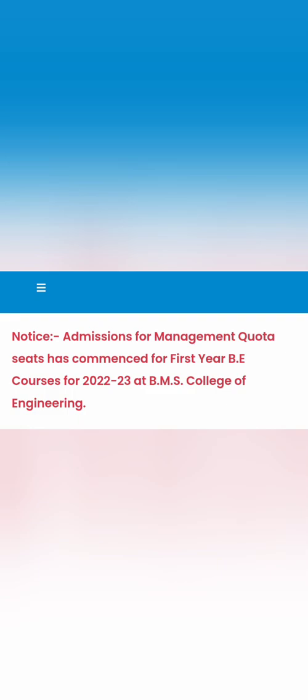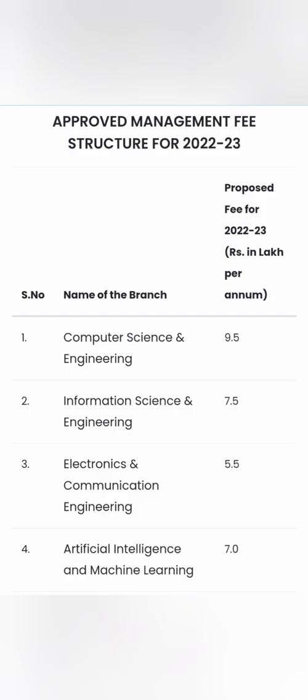Now let's start with the admission for management quota seats. I'll cover the first-year fees and all branches available at BMS College of Engineering. The highest-demand branch is Computer Science and Engineering, where you have to pay 9.5 lakhs per year. For the four-year course, that totals 38 lakhs — still less than RV College, where CSE is 57 lakhs.